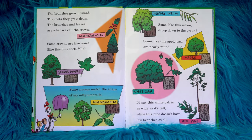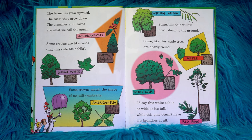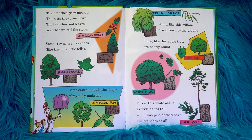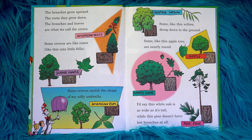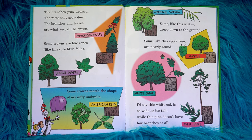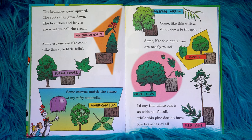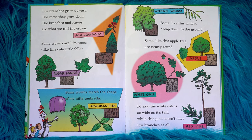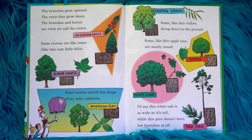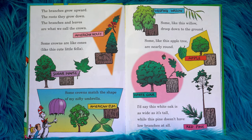The branches grow upward. The roots, they grow down. The branches and leaves are what we call the crown. Some crowns are like cones, like this cute little fella. Some crowns match the shape of my nifty umbrella. Some, like this willow, droop down to the ground. Some, like this apple tree, are nearly round.